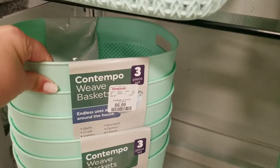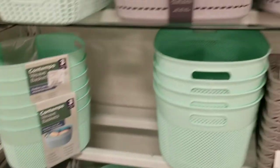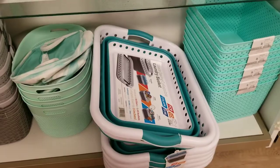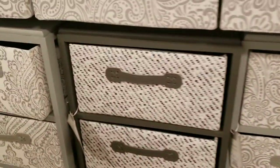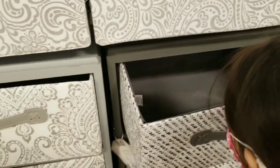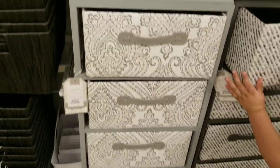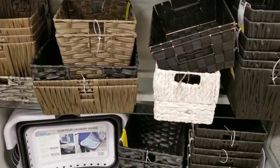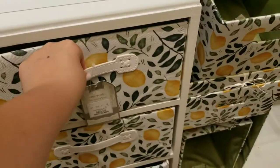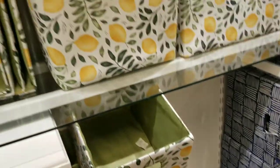These baskets are nice, nice color. There's three for seven, two for ten. The collapsible laundry tote is $15. These have four drawers — $70. Both of these are $70. They even have a lemon one that's cute, also $70. Look at the lemons — they're cute! And they have extra baskets, larger ones.